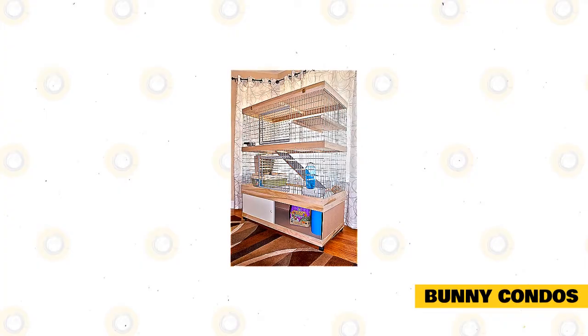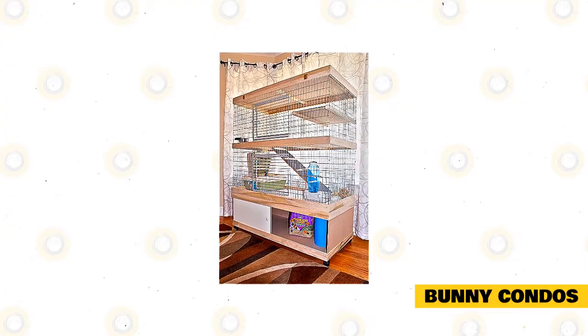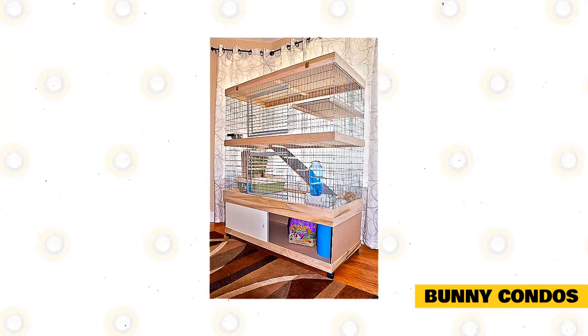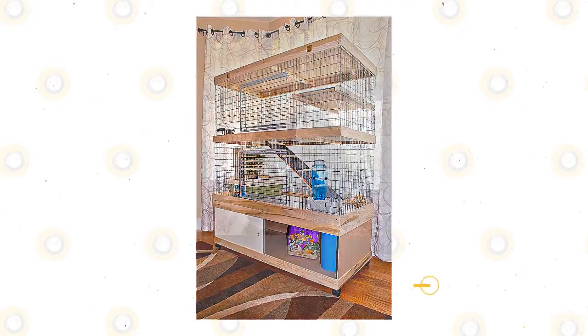The easiest way to create bunny condos is by using wire storage cubes. These organization cubes can be bought in retail stores, even online. These can also be customized into different arrangements. Although creating them like a bunny condo can be time-consuming, this is an inexpensive and entertaining home option.